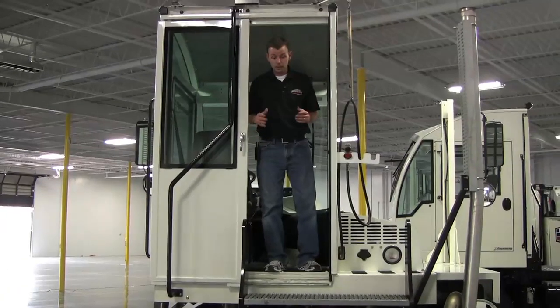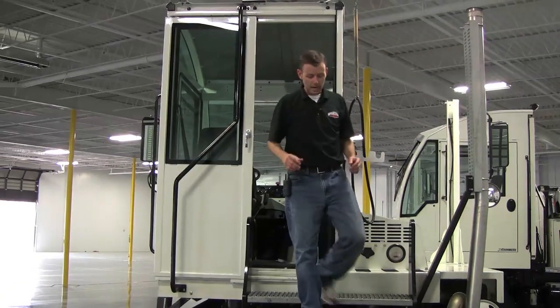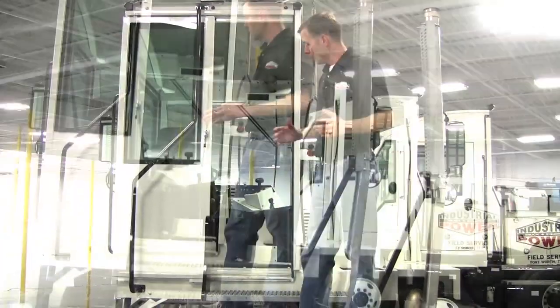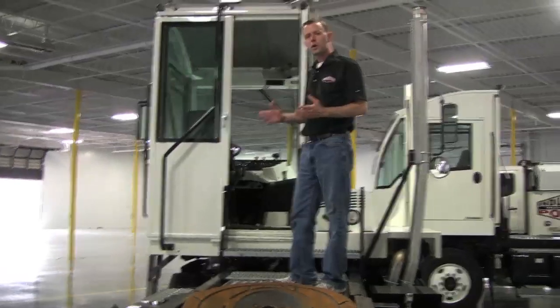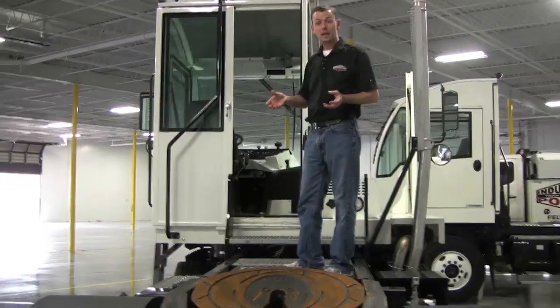Another feature that we get a lot of positive feedback on is that this cab is insulated for sound and heat, so it is the quietest yard tractor cab on the market today. The door is really big, and it makes it nice for getting in and out of the cab. This cab is mounted in four locations — it's got two hinges up front and two air suspension shock absorbers in the back.